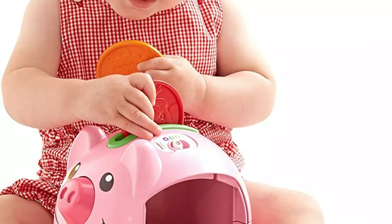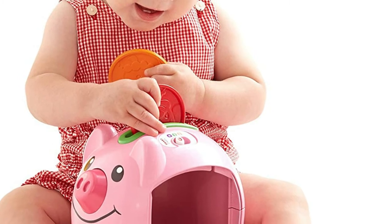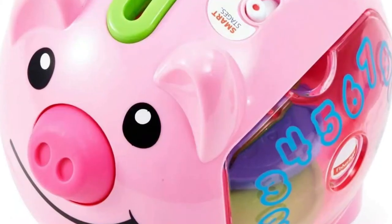For Stage 1, the piggy just counts in English. For Stage 2, the piggy counts the coins out in English and then Spanish right after, to help with learning the translations for numbers 1 through 10.